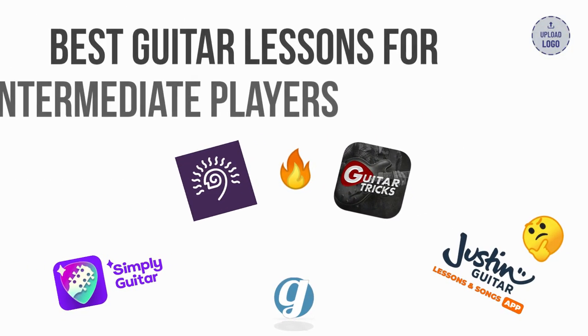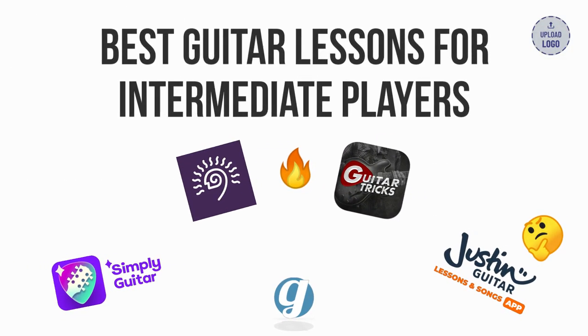What are the best guitar lesson programs for intermediate players? This video covers my top recommendations for guitarists who are looking to narrow their focus and specialize in a particular musical style.